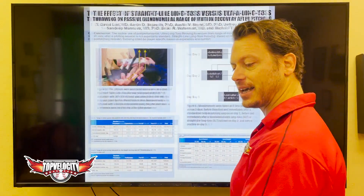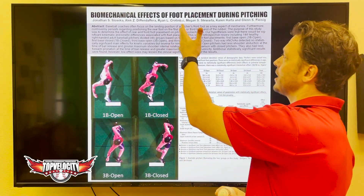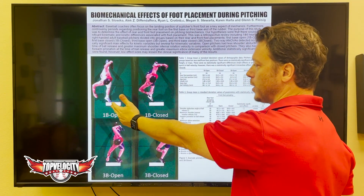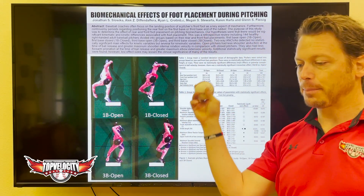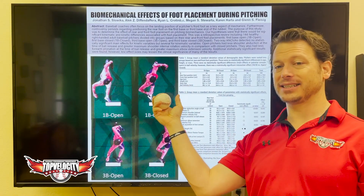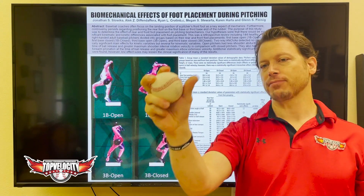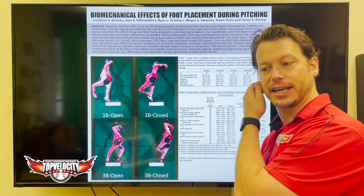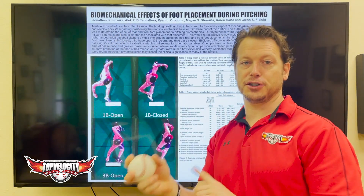Going back to a study covered in a previous video, it found a biomechanical effect of foot placement. Pitchers that land to the open side from where their foot is on the rubber, as opposed to the closed side, typically dropped their elbows, forced more internal rotation speeds, but extended to release and finished with less pronation at release than those that landed closed. Those that landed closed typically came through better into forearm rotation.